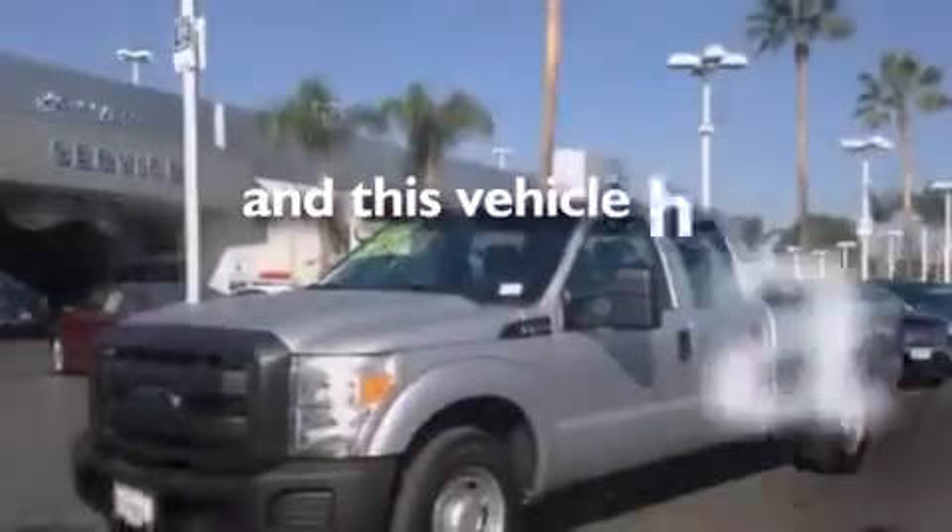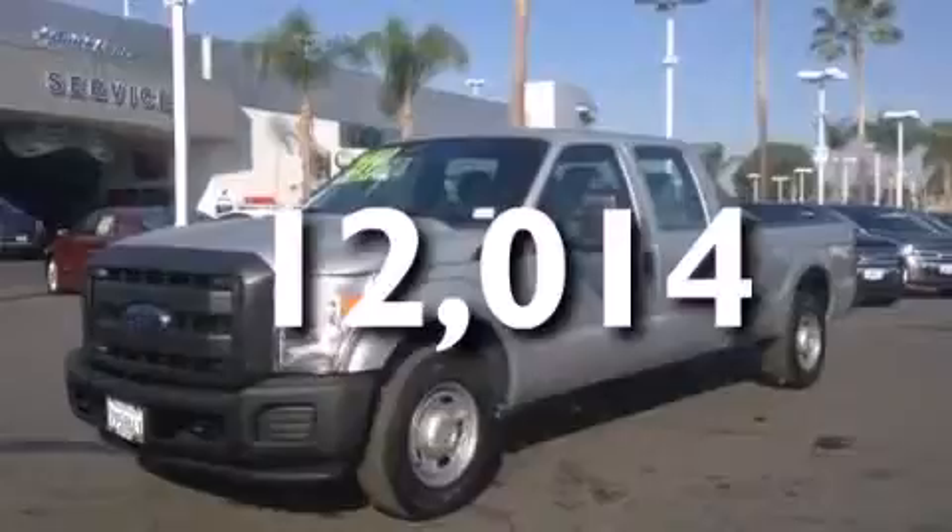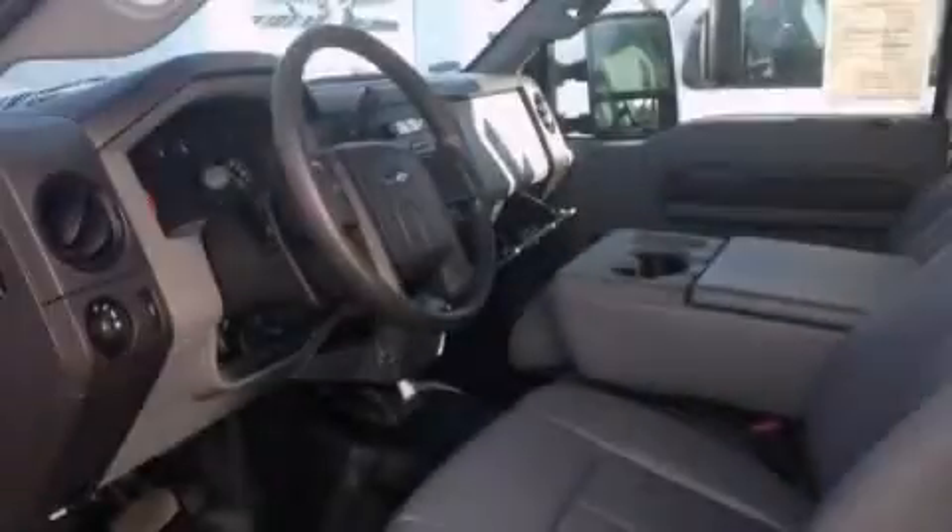This vehicle has less than 13,000 miles. Stop by today and test drive this automobile for yourself.